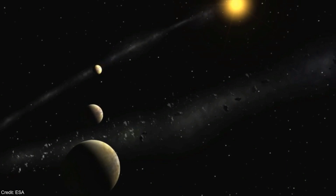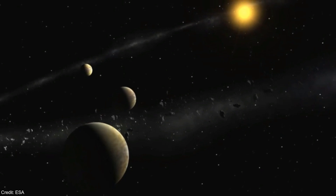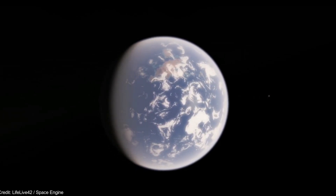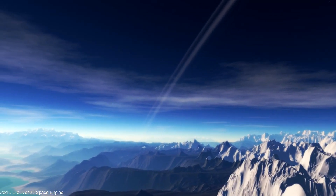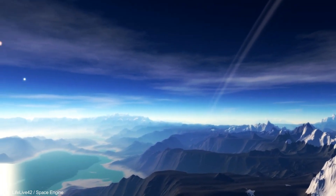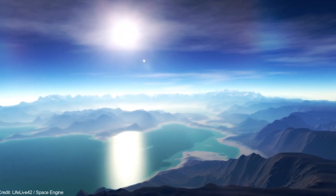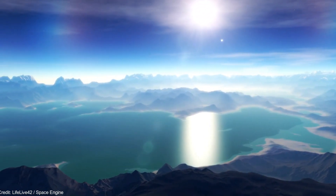Some astronomers believe that habitable exomoons must be located outside the habitable zone of the star system. Nonetheless, the scientific community appears to agree that the habitable zone would provide a better environment. A habitable exomoon would have a mass between 0.25 and 2 Earth masses. It would also need to have an orbital period of less than one-ninth the period of the host planet, which in practice is something less than between 45 and 60 days.